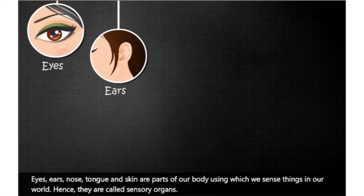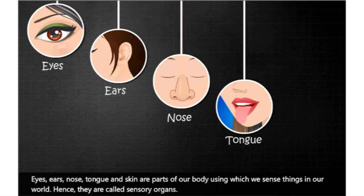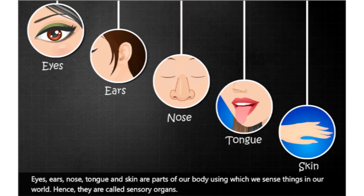Eyes, ears, nose, tongue and skin are parts of our body using which we sense things in our world. Hence, they are called sensory organs.